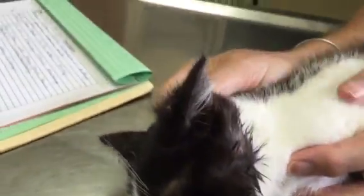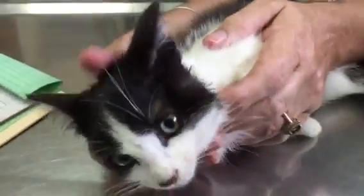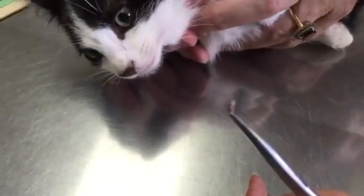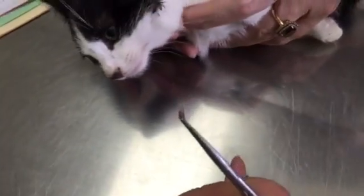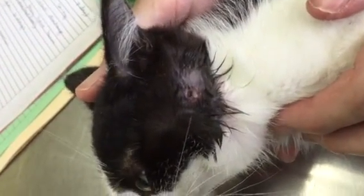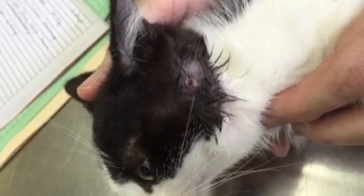That is what we just pulled out, right there. It's a bot fly, which is cuterebra. So whenever you have a cat with severe swelling from a wound in a perfectly round hole, you've got to look for the little motion of a bot fly.